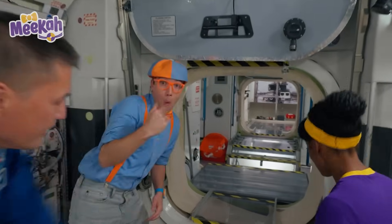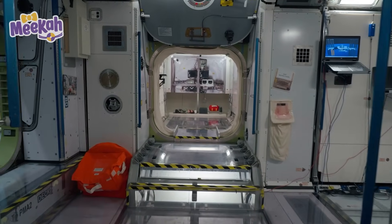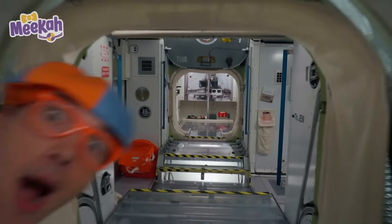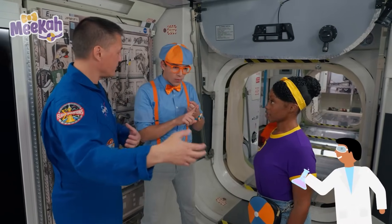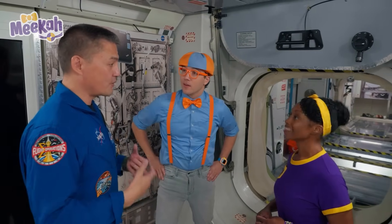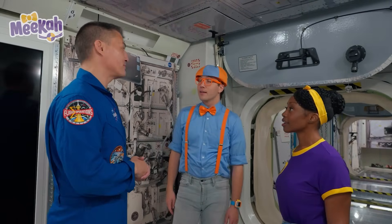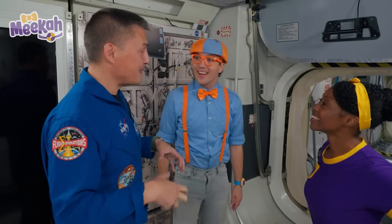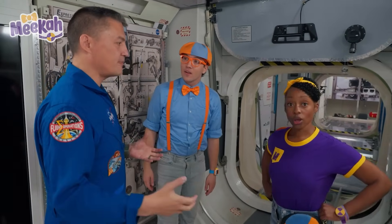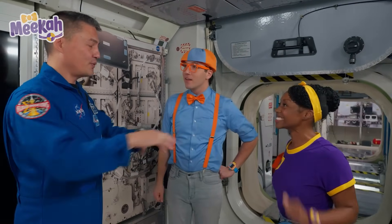How many modules are here? There are many modules. All the way across is the Columbus module, the European Space Agency's module. Off to the right are many more modules. Node two is where we have our crew quarters, where we sleep. We've got a laboratory module where we do science. Node one is where we have our kitchen and where we eat. We've got modules where we exercise and modules for the bathroom.